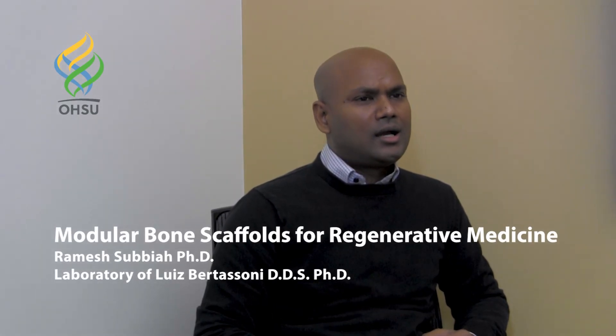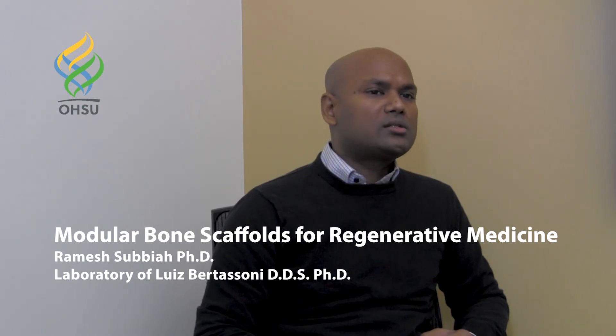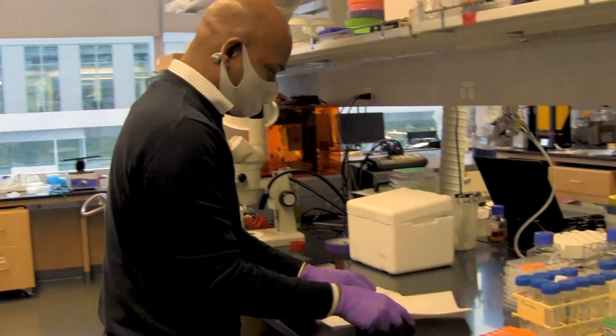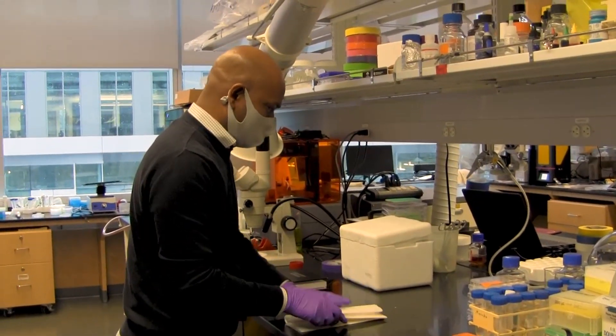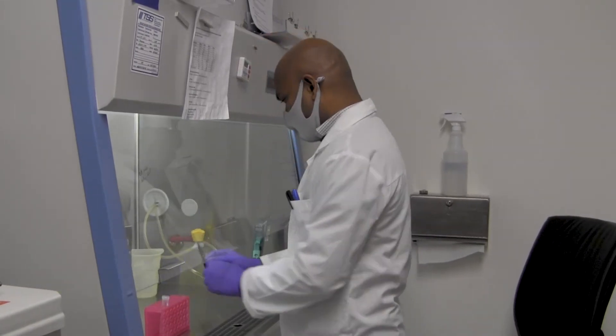Bone is a highly complex tissue with numerous different layers, and the healing of large breaks or injuries often requires the placement of temporary patching materials called scaffolds. Our lab saw the need for an improved scaffold which both mimics the structure and density of bone but can also be easily shaped to fit any injury.